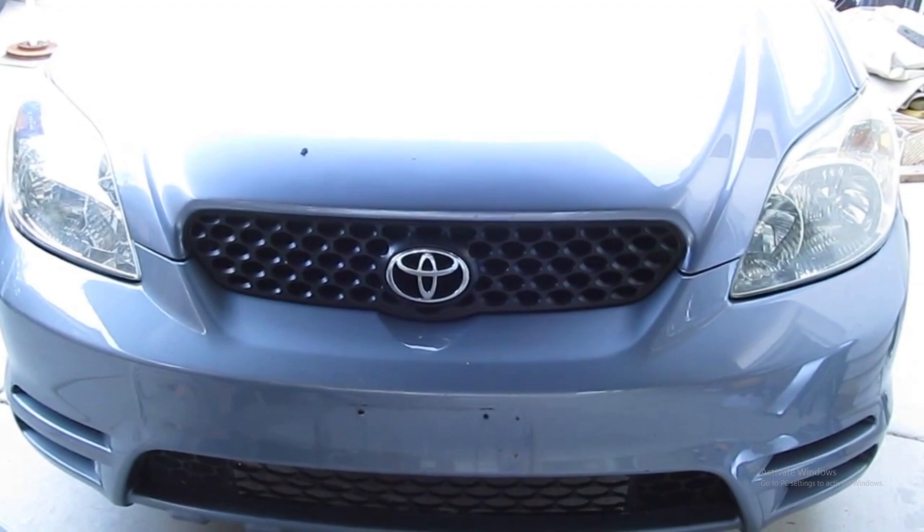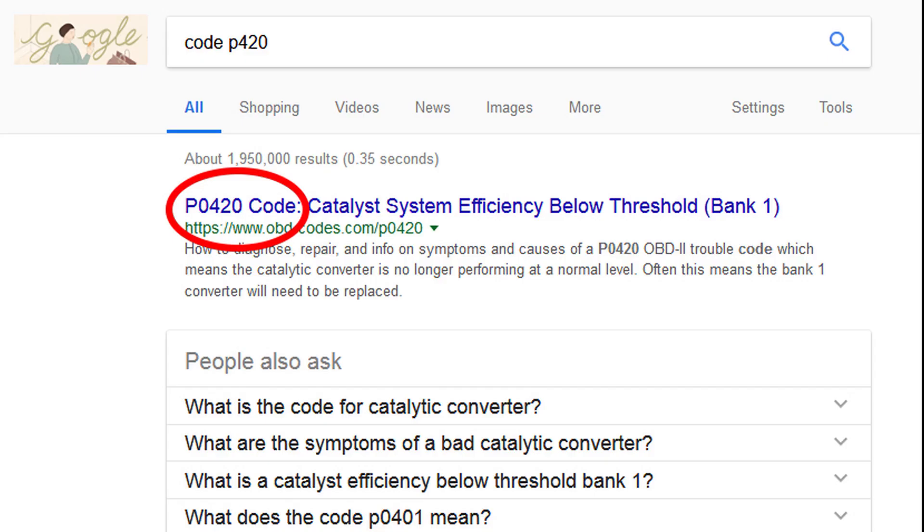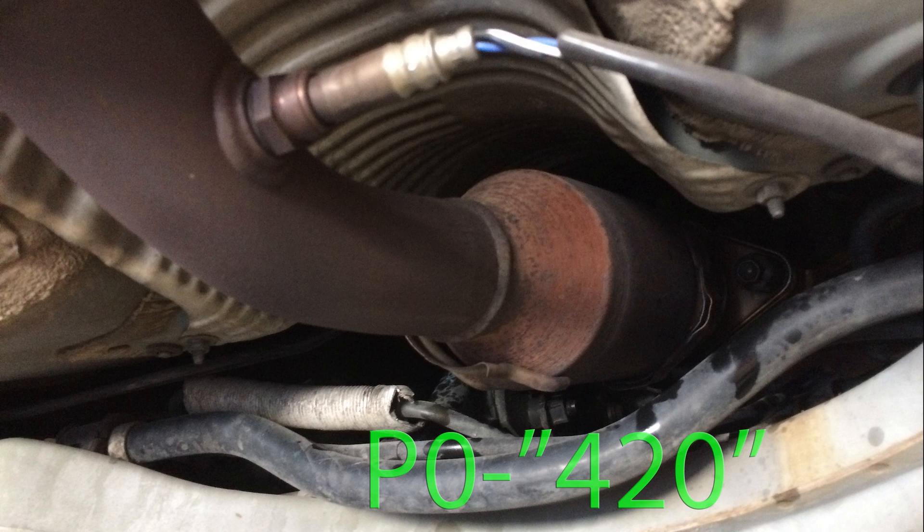We've had this Matrix for a while now, but one day it just pops up the check engine light on the dashboard. I put my OBD2 reader and sure enough, the dreaded catalytic converter failure code appears — P0420.